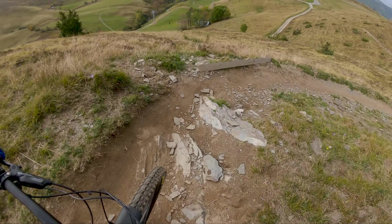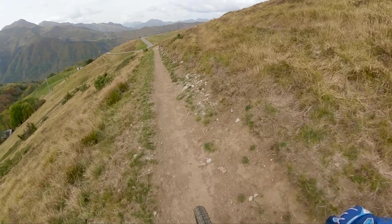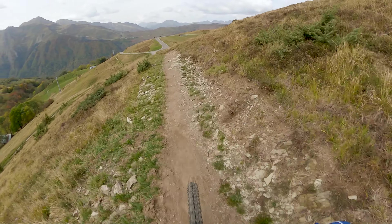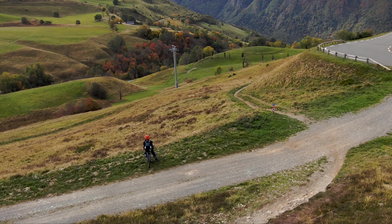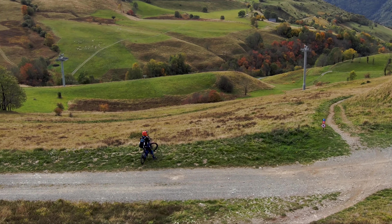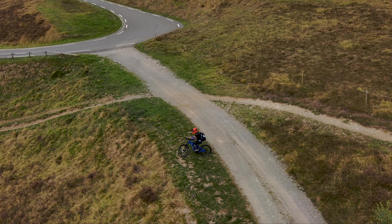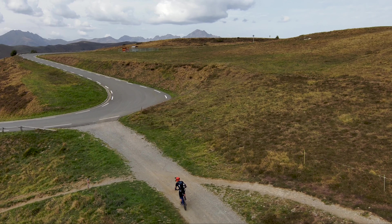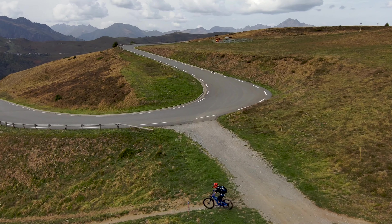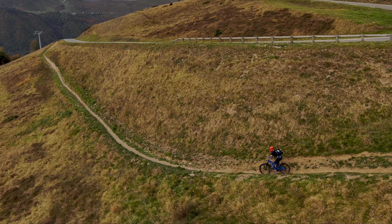This is epic. I think I might need to get the Skydio out and give that a test because this will be perfect for the Skydio. So first section down — I can safely say this is going to be an epic ride.